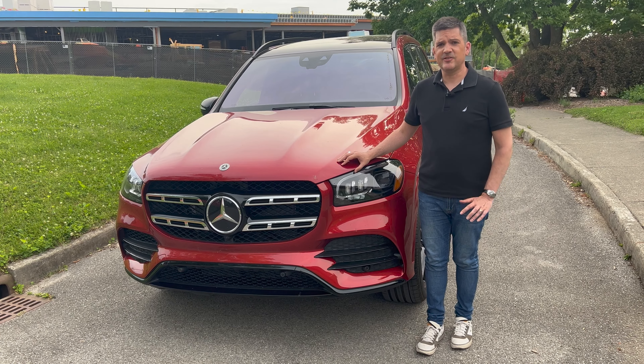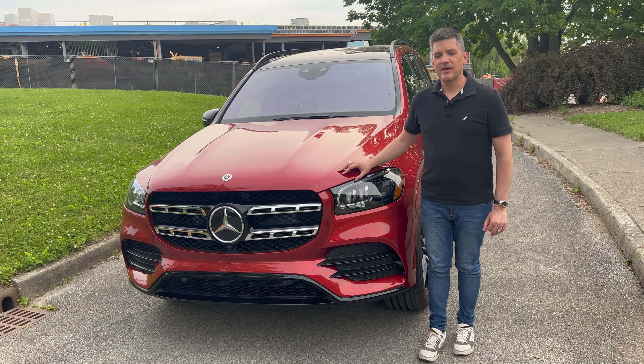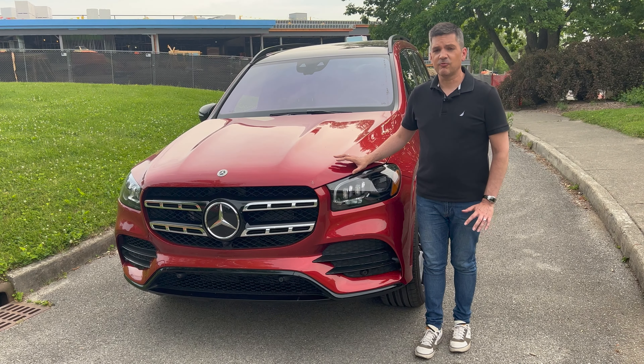It is a big SUV. It's got 23-inch wheels, a big giant chrome grille, black trim — looks very sporty and very nice on the outside. Recently redesigned.